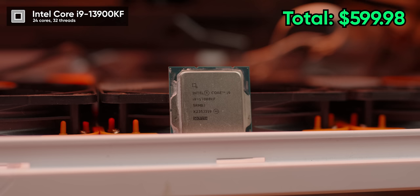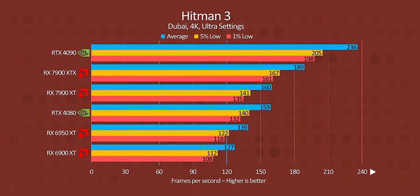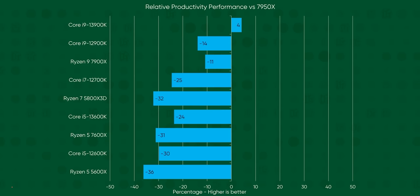Naturally, we gotta start with the best — the beastly Intel Core i9-13900K and the behemoth Asus ROG Strix 4090, because frames win games. We've proven it, and these two pretty much always get the most frames.